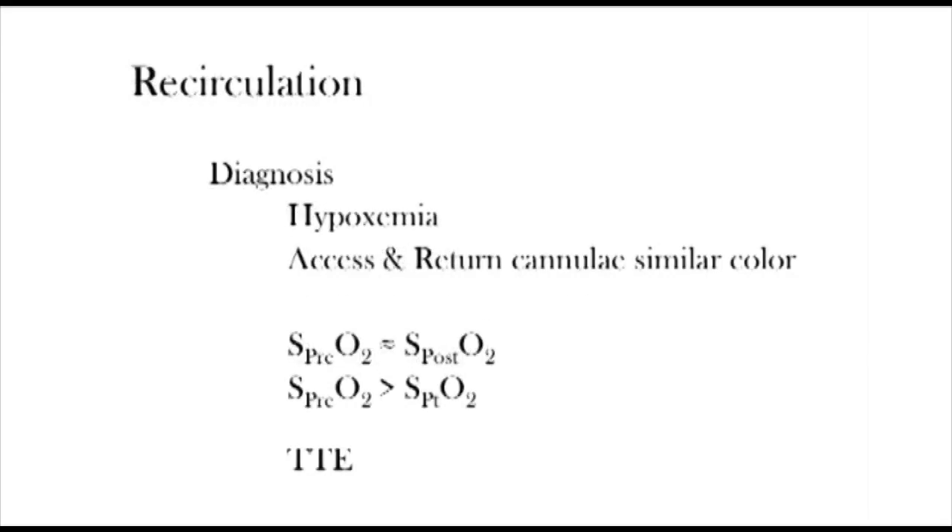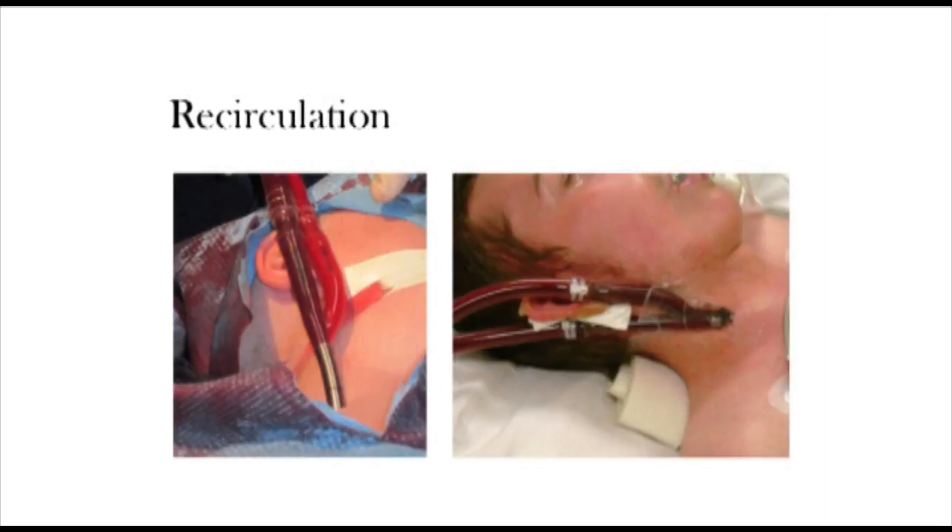To diagnose recirculation, the patient will be hypoxic. The first thing you want to do when walking into a room to assess the ECMO circuit is look at the access and return line — you should always see a color difference between the two lines. However, in recirculation, they will appear the same color. This will prompt you to draw three blood gases: the pre-oxygenator blood gas, the post-oxygenator blood gas, and the patient's arterial blood gas. You will notice that the pre-oxygenator PO2 will be approaching the post-oxygenator PO2 and will also be greater than the patient's PO2. Next, look for a transthoracic echo — with the Avalon cannula, we're looking for a return jet directed across the tricuspid valve. These two pictures show the Avalon cannula: on the left, a good color difference between access and return line; on the right, the lines are the same color — a sign of recirculation.